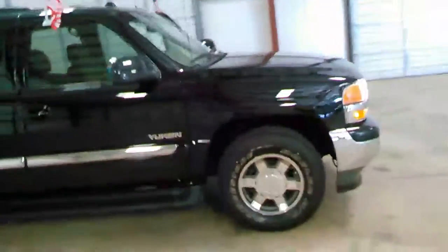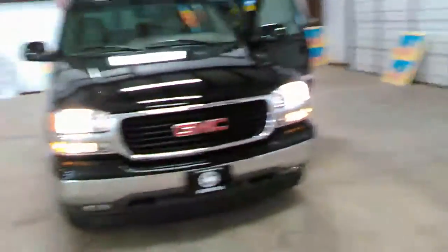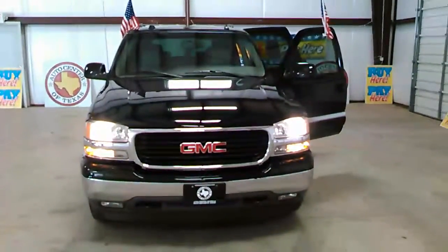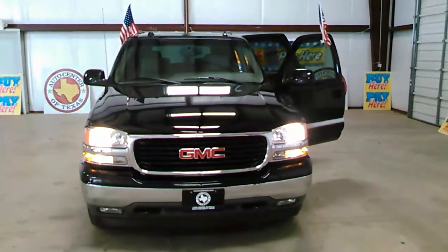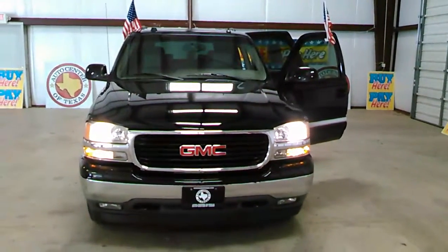My name is Jesse with Auto Center of Texas, Kaufman branch. Give me a call. If you want to drive this vehicle home this weekend, I can be reached at 972-524-0306. Now let me show you the outside of our location so you won't get lost.